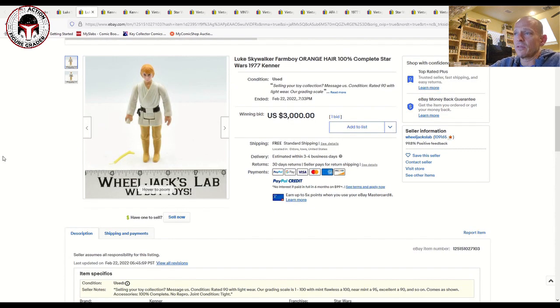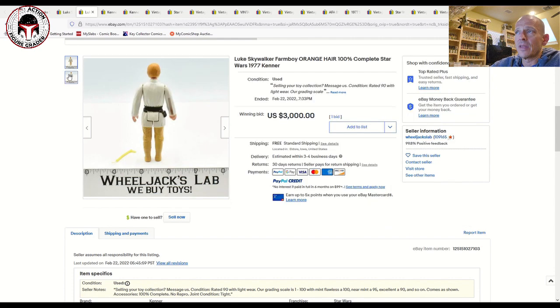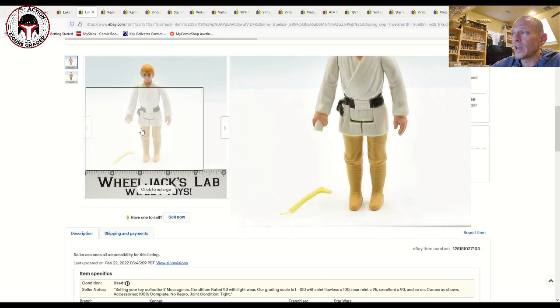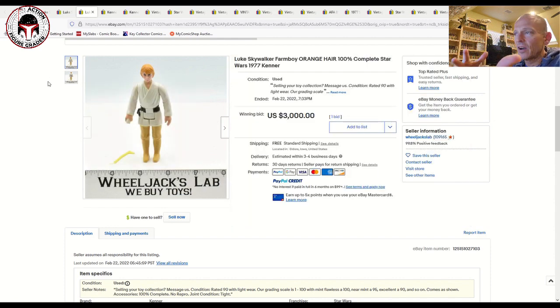Here's another one I found interesting — an orange-haired Luke advertised as 100% complete. It's very difficult to tell just from photos whether it's orange versus light brown; there's even an olive green hair. These orange-haired Lukes are the rarest of the rare, very difficult to find. They were commonly found down in Australia and are known to have very loose necks and cracking around the neck. This is a beautiful example and it looks like the orange hair to me.